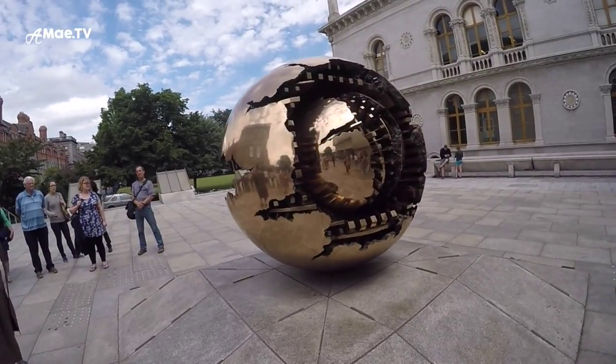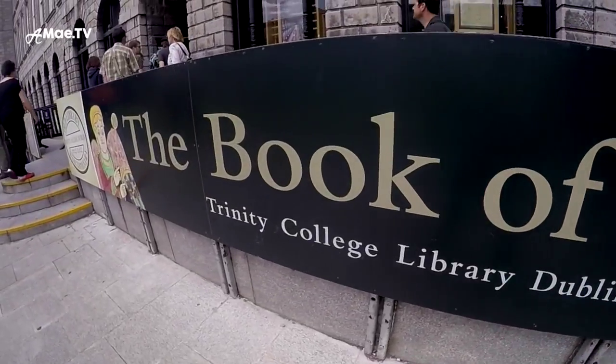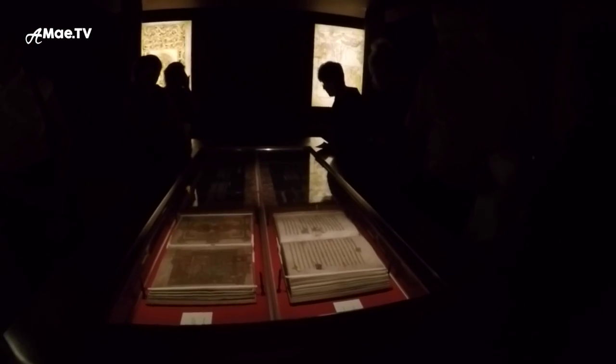You will see and learn about the famous Sphere Within Sphere, a bronze sculpture by Italian sculptor Arnaldo Pomodoro. Then finally you will be taken in to see and learn about The Great Book of Kells, an ancient illuminated manuscript believed to have been created in the year 800.